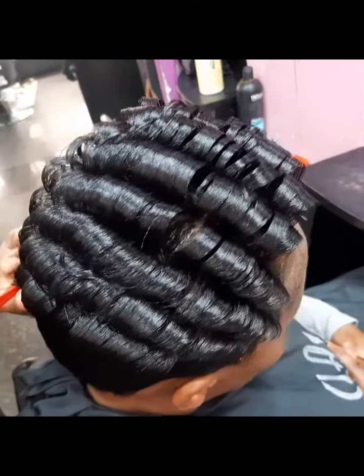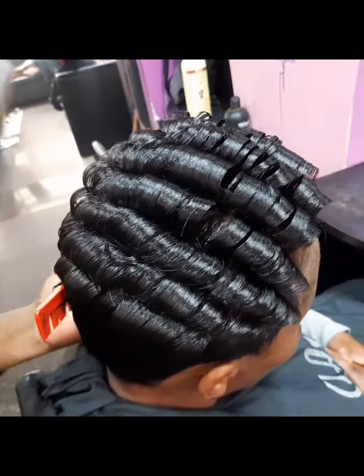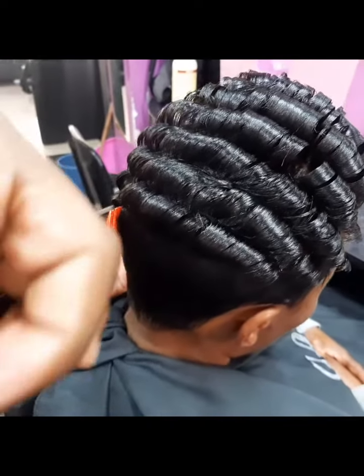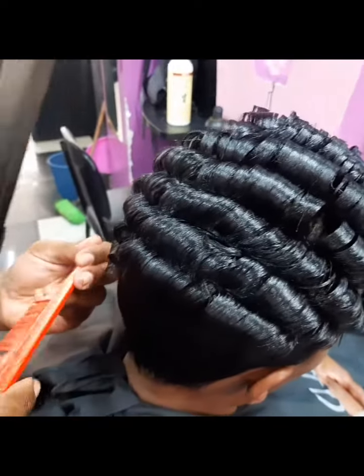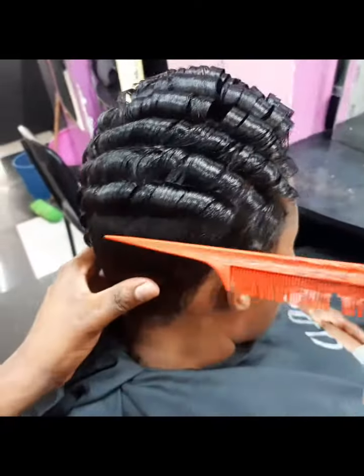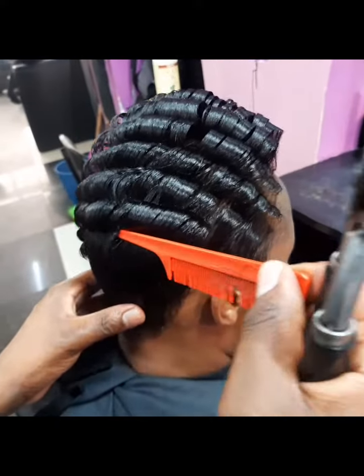So if you have short hair, I hope you've seen what you normally do. Comment in the comment section, tell me where you are, I'll give you directions to my place — you come, you make your hair.